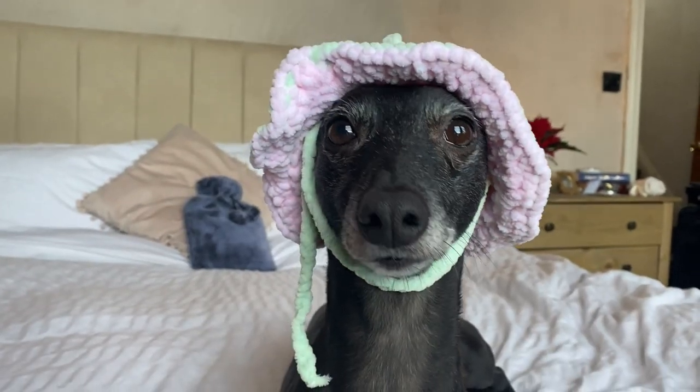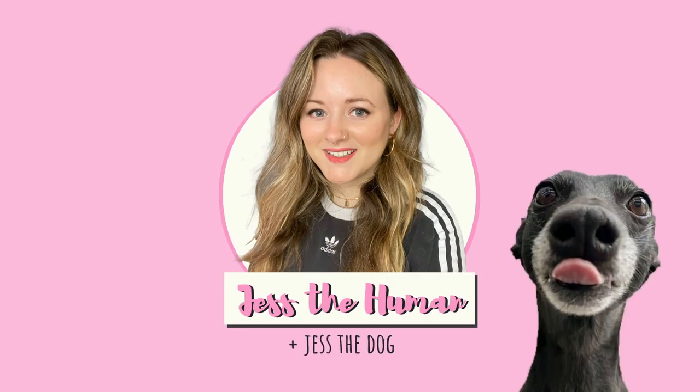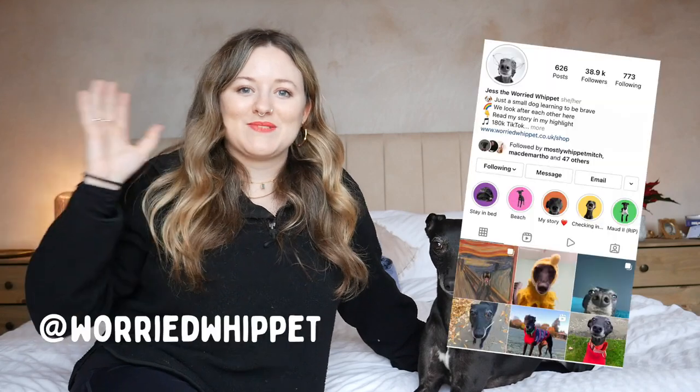Welcome to a video about things people have made for my Whippet. Hello darling, good girl. For those of you who don't know, Jess has got an Instagram and a TikTok account — I'll put the details somewhere. My favourite thing about her account is that she's got lots of wonderful followers who are incredibly generous, and I absolutely love it when they make things for her.